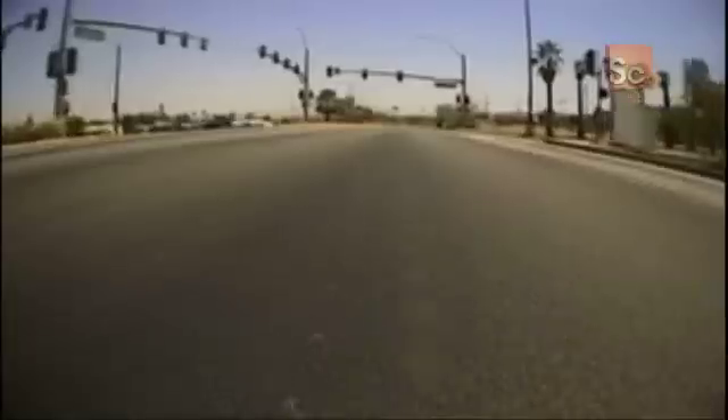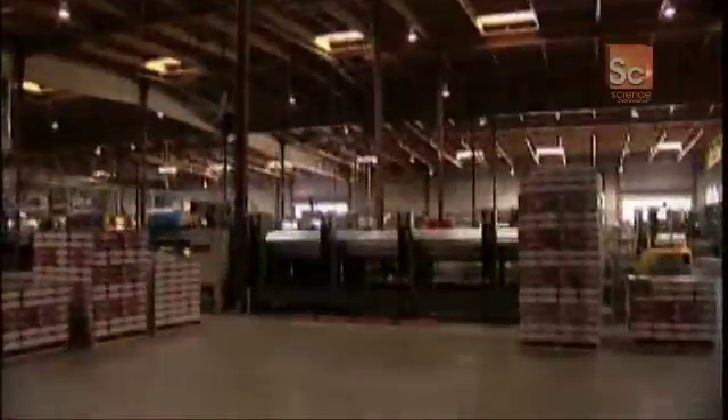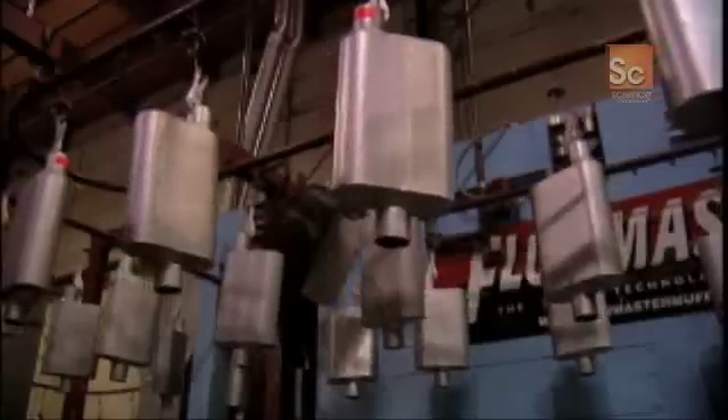It's a hot day in Northern California. Our search for the secret of muffling the sound of engine exhaust has brought us to West Sacramento. That's because this is home to the Flowmaster factory. Flowmaster has been designing exhaust mufflers since 1983 and now has 250 workers at two sites, totaling over 1.3 million square feet.